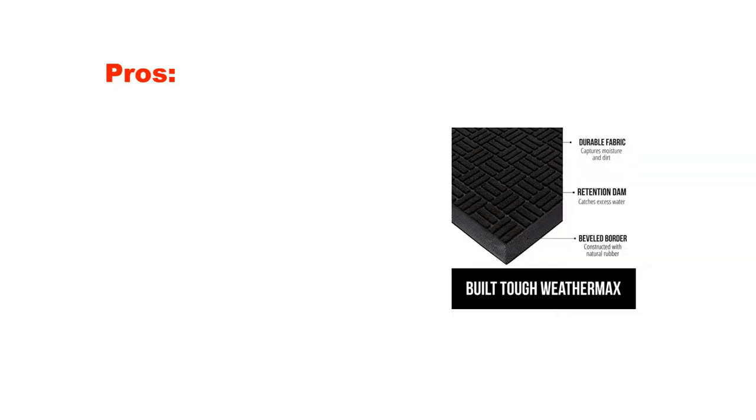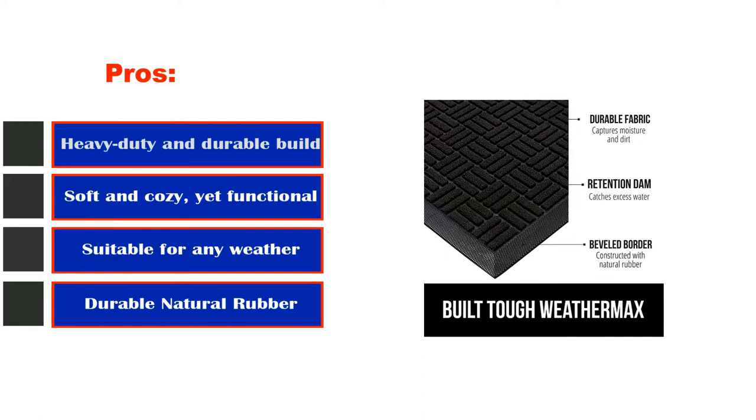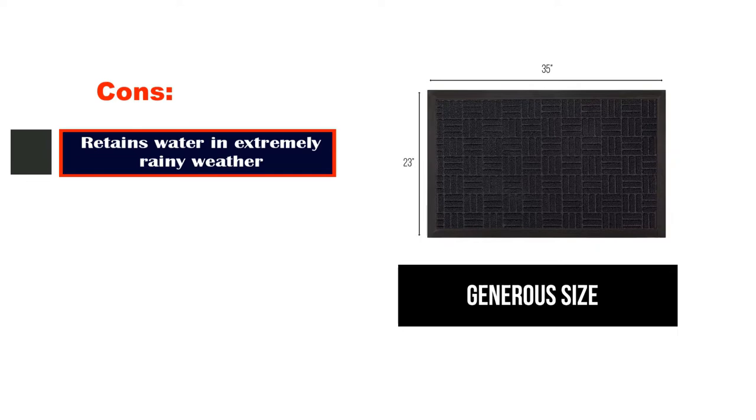Pros: heavy-duty and durable build, soft and cozy yet functional, suitable for any weather, durable natural rubber. Cons: retains water in extremely rainy weather.